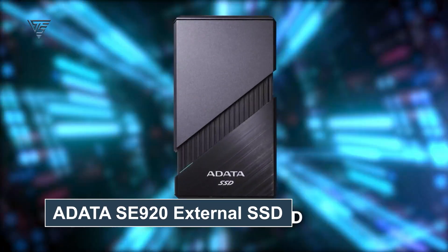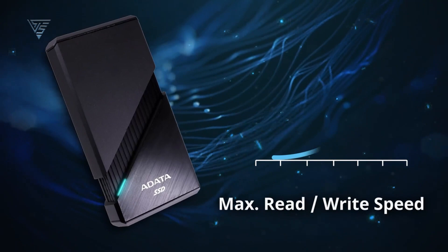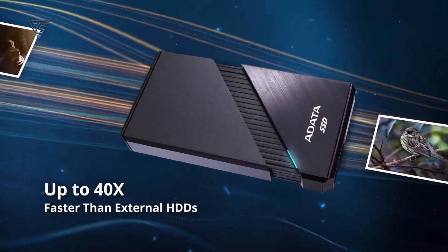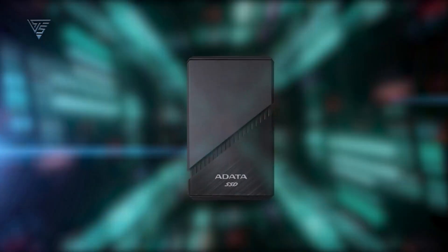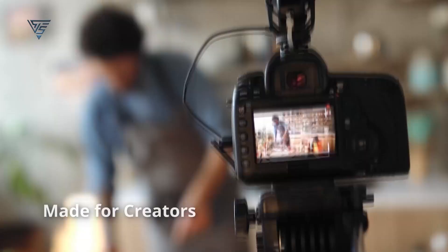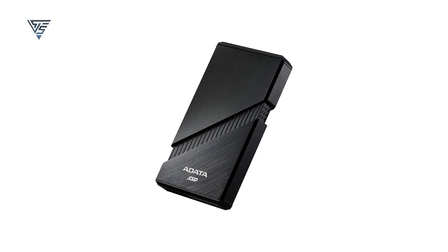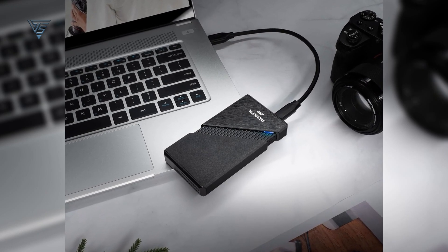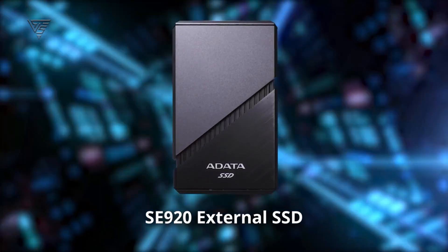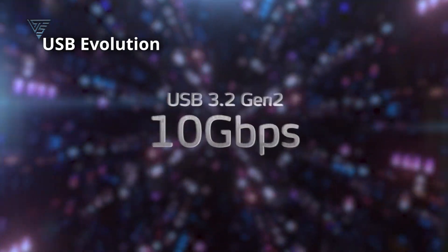The Adata SE920 External SSD is a top-tier storage solution for Mac users, offering exceptional performance and innovative features. With Thunderbolt 3 connectivity, this SSD delivers blazing fast read and write speeds of up to 4,000 MB per second, making it ideal for handling large 4K or 8K video files, high-resolution photos, or demanding applications. The SE920 stands out with its unique active cooling system, ensuring consistent performance during extended use by preventing overheating. Its sleek, durable design complements Mac aesthetics while providing shock resistance for added data protection. Pre-formatted for universal compatibility, it works seamlessly with macOS and other operating systems right out of the box. Available in high-capacity options, the SE920 is perfect for creative professionals and power users who need top-notch performance. Whether you're editing videos or backing up critical files, the Adata SE920 combines speed, reliability, and innovation to meet your storage needs.